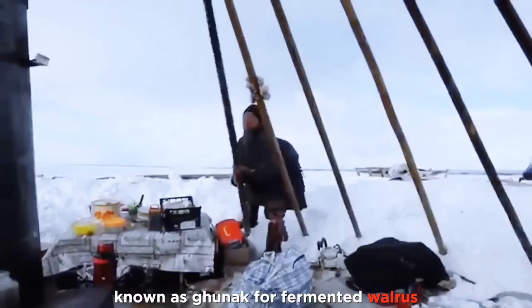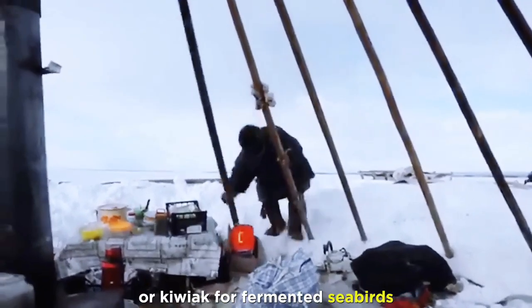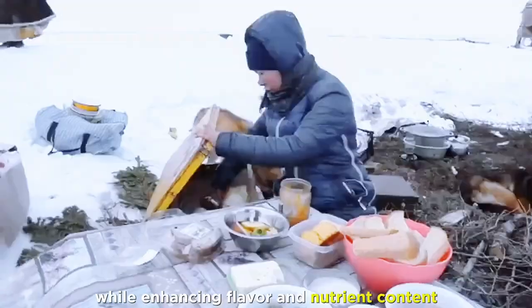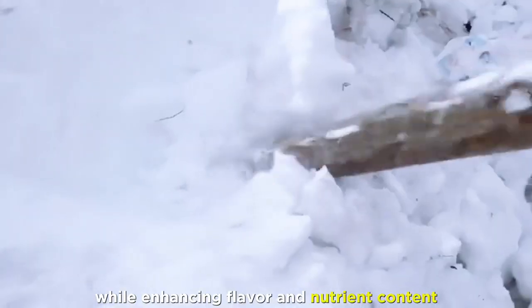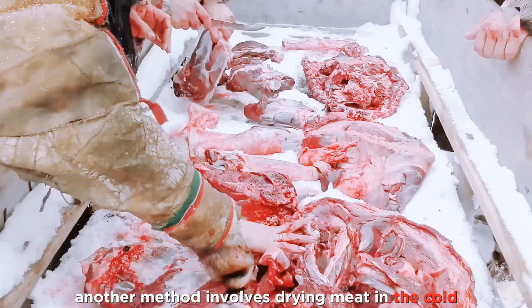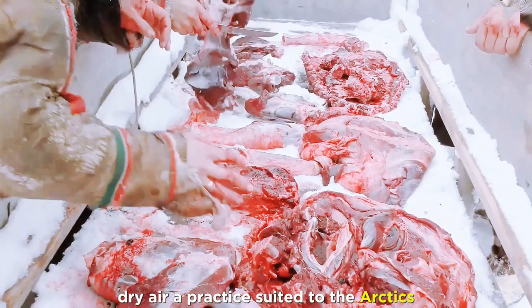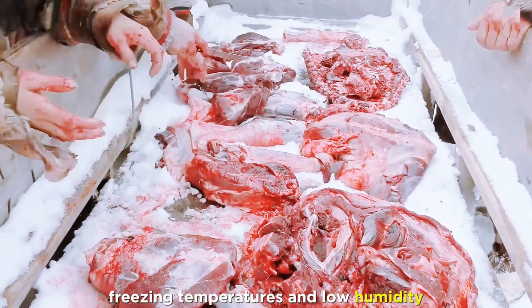This process, known as gunak for fermented walrus or kiviak for fermented seabirds, prevents spoilage while enhancing flavor and nutrient content. Another method involves drying meat in the cold, dry air, a practice suited to the Arctic's freezing temperatures and low humidity.